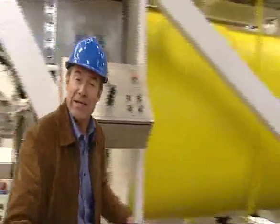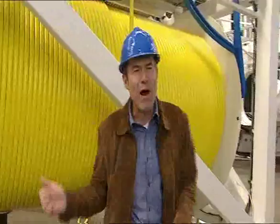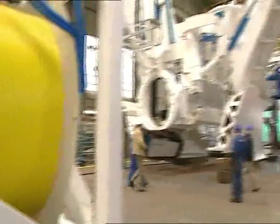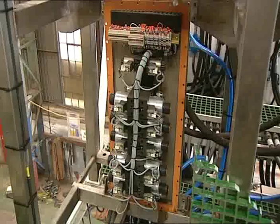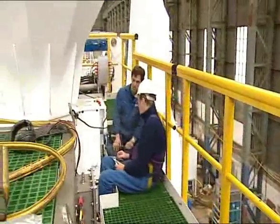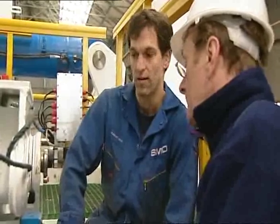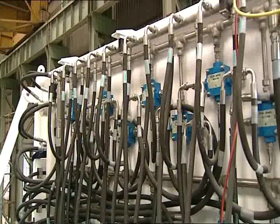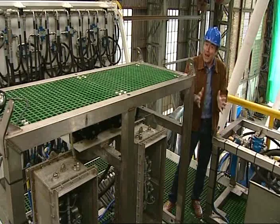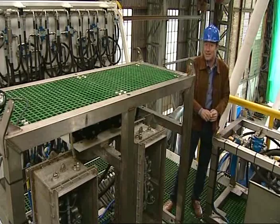All that control information is carried to and from the plough by this umbilical cord, which is paid out from this huge drum as the plough slowly sinks to the seabed. It also carries 450 kilowatts of electrical power to operate all the rams and pumps. Up here you get an idea of the complexity of the whole operation with all these hydraulic pipes, electrical wiring and control valves, essential to keep the plough in the right place and ensure it doesn't damage the pipeline.